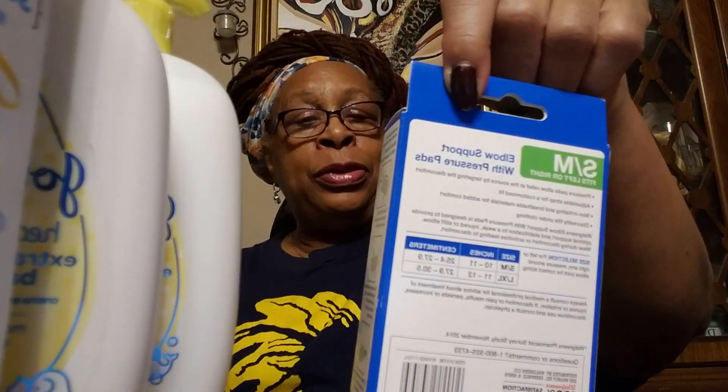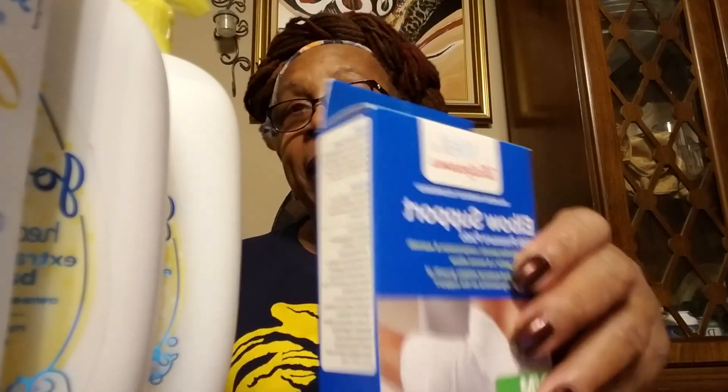The other thing I bought was this elbow support. I thought about my sister because my other sister has a problem with her elbow, so I bought this. It was $1.69, so it wasn't bad.